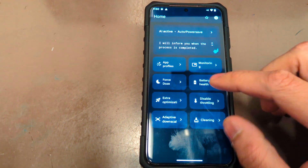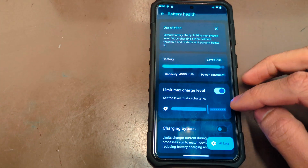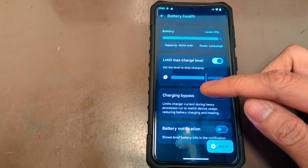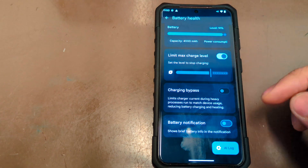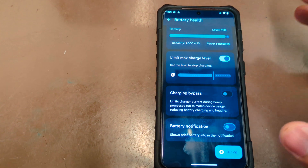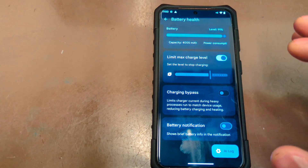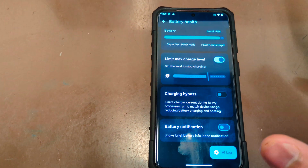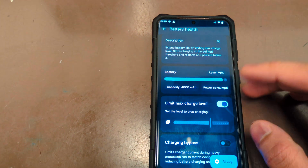Force doze does require the phone to be rooted. Under battery health, you can turn on a maximum charging limit. There's also a charging bypass option to limit charge current — please don't do this if you don't know what you're doing, as the charger can give more voltage and charge the phone quickly without throttling, and the chip inside will stop if it overheats.